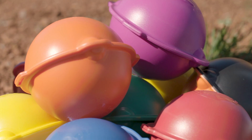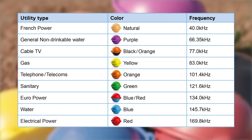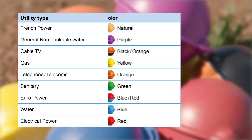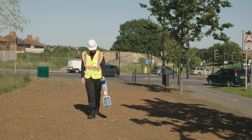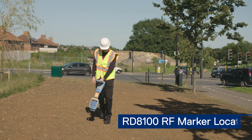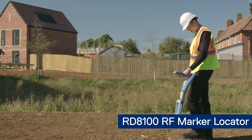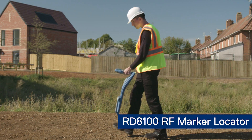The RF marker locator range has the ability to detect RF utility markers, also known as EMS or Omni markers. The RF marker locator range delivers surveys with a combination of speed, accuracy and convenience unmatched by any other solutions.